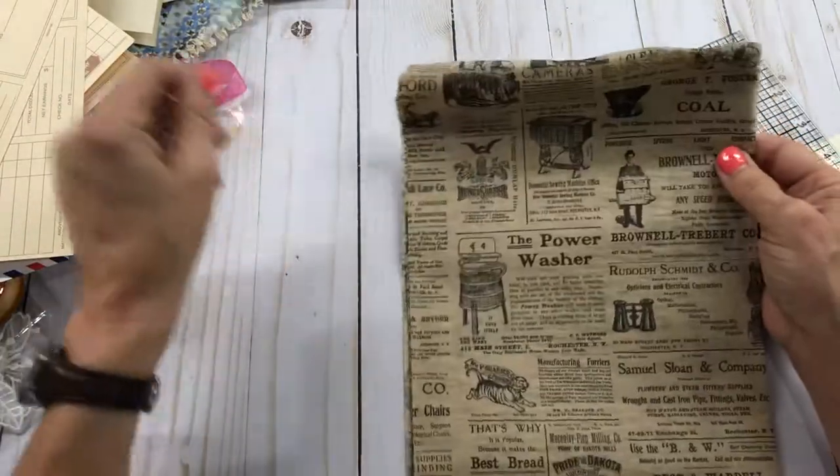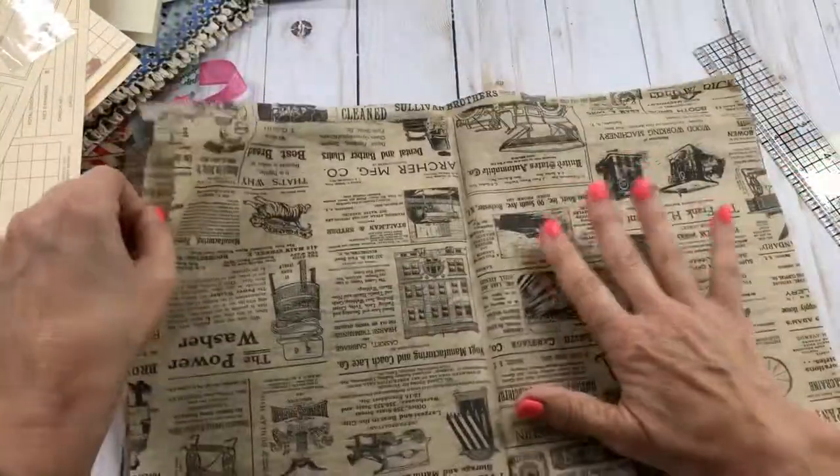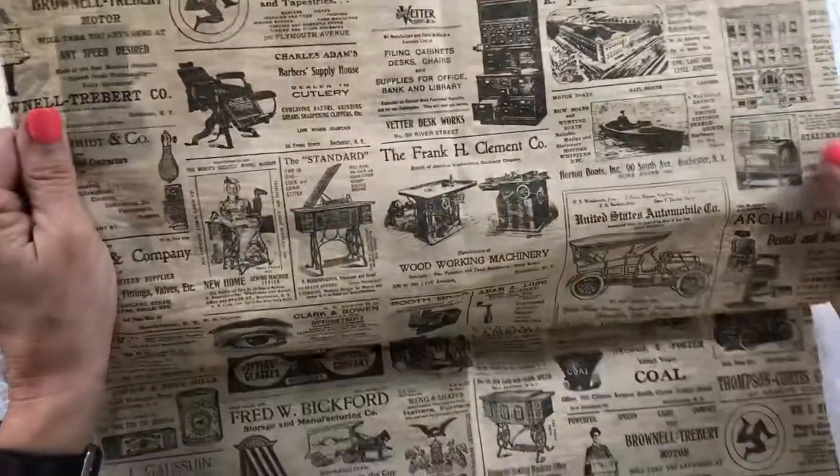I am having a fun time making stuff. And this is some more of this tissue paper - I absolutely love this stuff. It has got so many neat things on it.